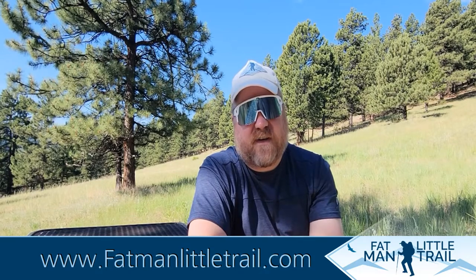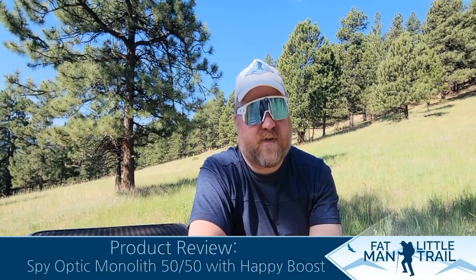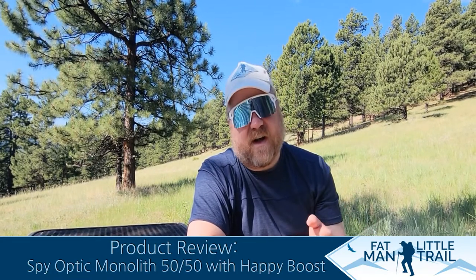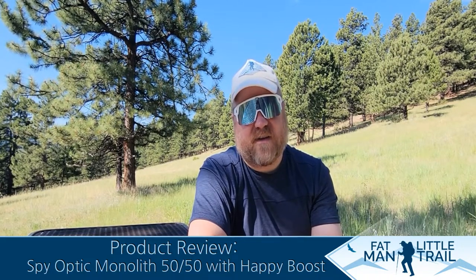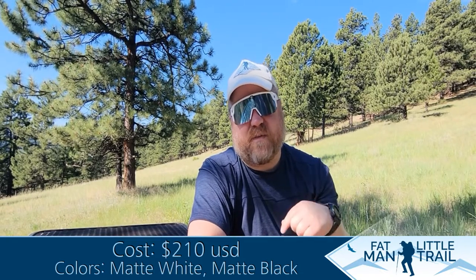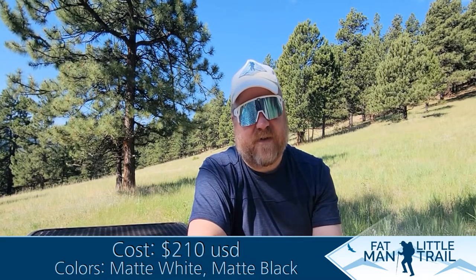Not a huge deal, but it's just something I had to come up with. So the fit, the Happy Boost lens technology, and just making me look cool are the reasons I enjoy the Spy Optic Monolith 5050 with Happy Boost. Check them out — I'll put a link below this video. Two thumbs up from the Fat Man. These are really nice sunglasses.